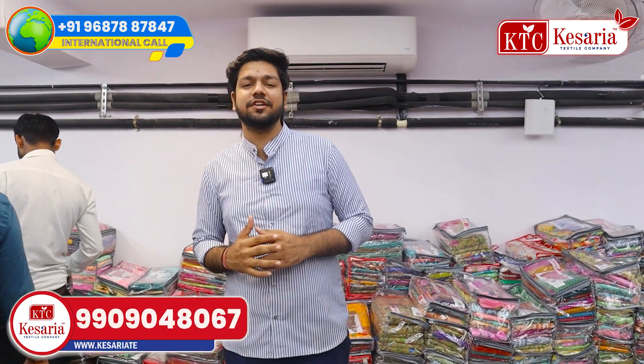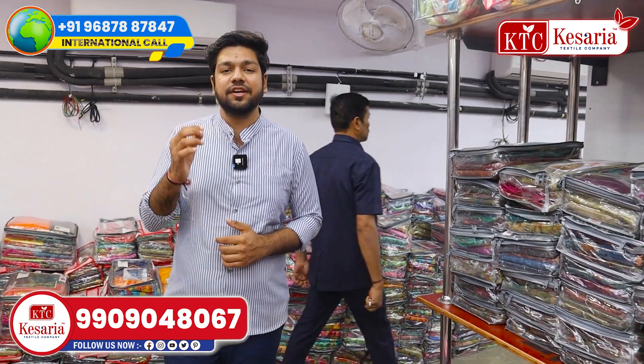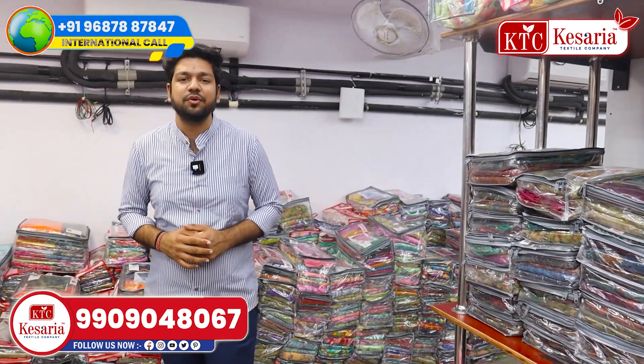Welcome to our KSRI TecStyle Company. Today we have a starting price range of print and loose sections. We are starting our print collections with new varieties.